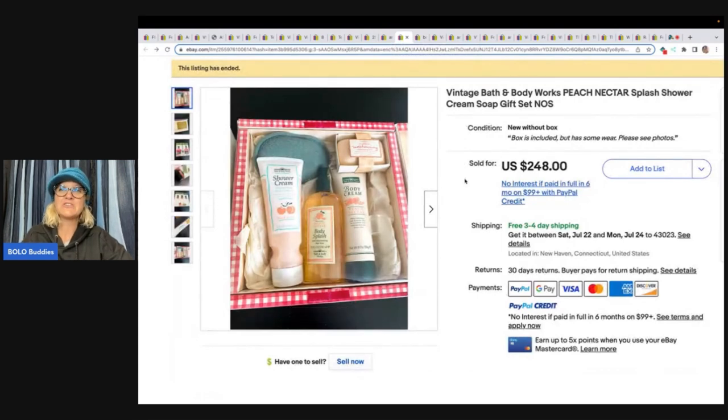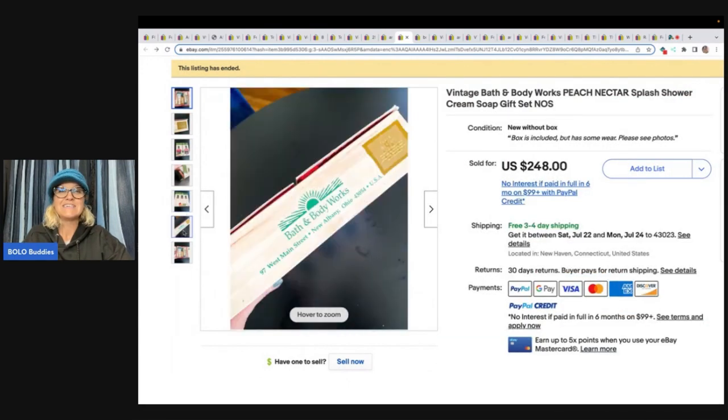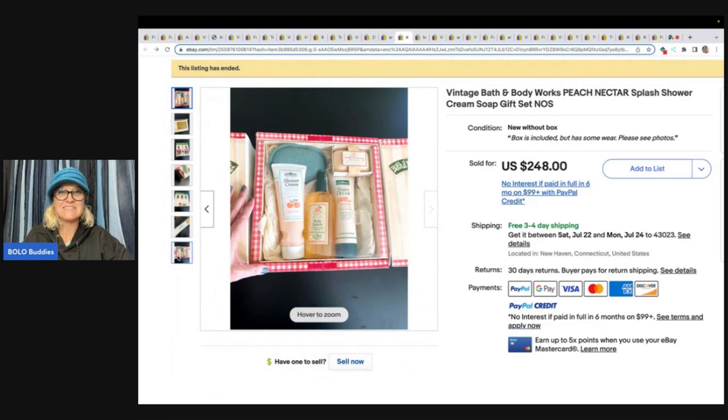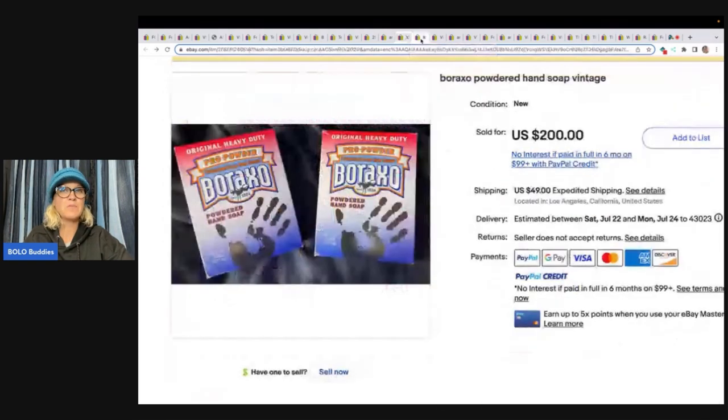Bath and Body Works Peach Nectar Splash Shower Cream Soap Gift Set — here's another one. This one sold for $248 with free shipping. Discontinued scents — be on the lookout. Look them up. If you see them, look them up. Some of them are going to go for big money; some are going to be bread and butter. Boraxo Powdered Hand Soap Vintage — $200 for two of these, plus the buyer paid shipping. Powdered hand soap, you guys.